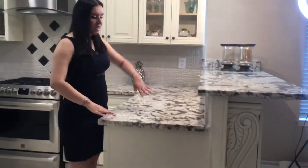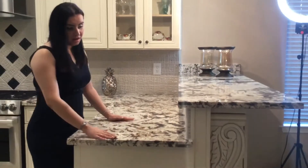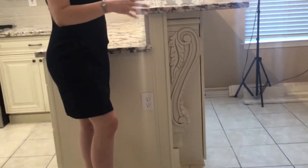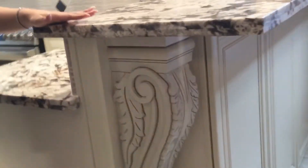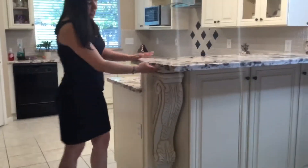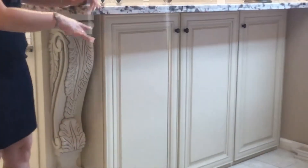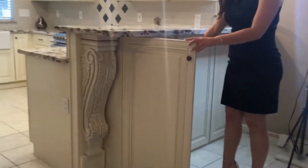Another feature I wanted to show was what we did with the bar. They just had a flat top before — they did have an overhang sitting area, but no raised bar. We also wanted to give them a lot more storage because the kitchen doesn't have a lot. So we raised the bar to 42 inches, made a 12-inch overhang so they can have a seating area with stools, and gave them cabinets underneath that they could actually use.